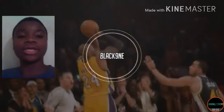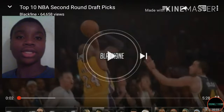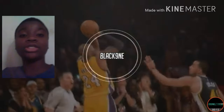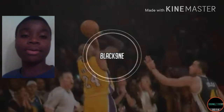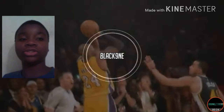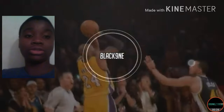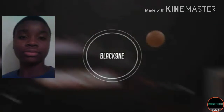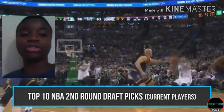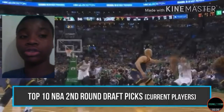What's up guys, I'm here and today we're going to be reacting to top 10 NBA second round draft picks. In case you haven't heard, Paul George got traded to OKC. Make sure you like, comment, and subscribe. By the way, this video was made by Black Nine — shout out to him, he makes good videos, so make sure you go check that out.